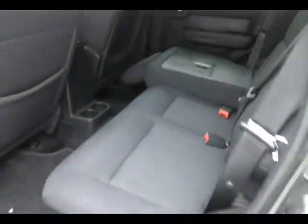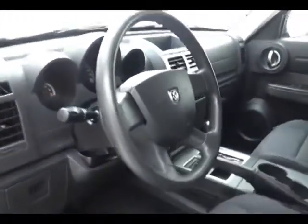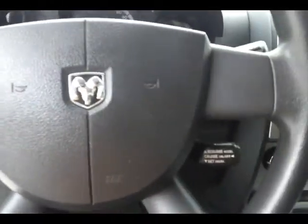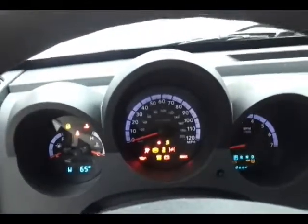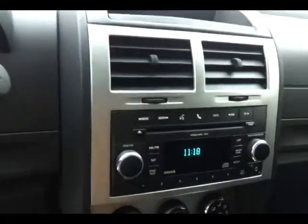Keyless entry. Power windows, power locks, power mirrors. Tilt wheel. Cruise control. Easy to read gauges. Compass and temperature display. CD player, also satellite radio capable. Auxiliary input allows you to connect mobile media devices like iPods or MP3 players.